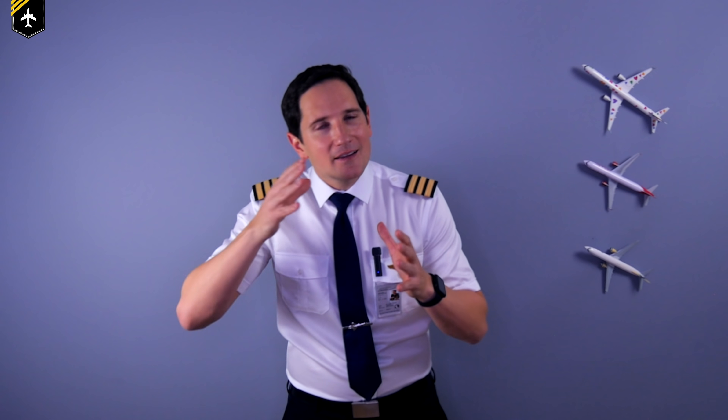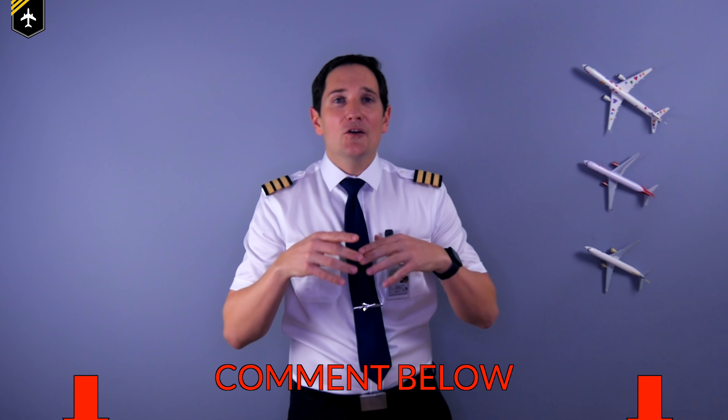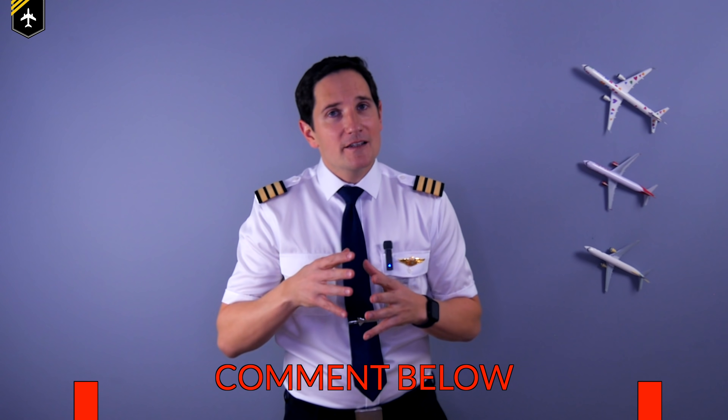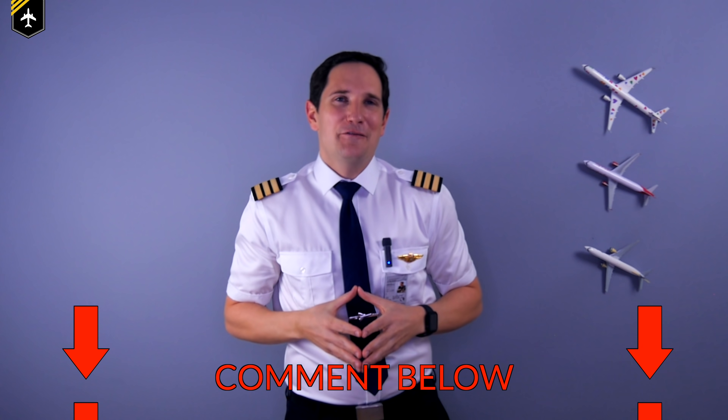That's why pilots are careful to never approach the coffin corner in the first place. It looks great on pictures, but it's no good for jet airliners. If you are interested in learning more about the aerodynamics of high speed flight, let me know in the comments and it may become a future video.